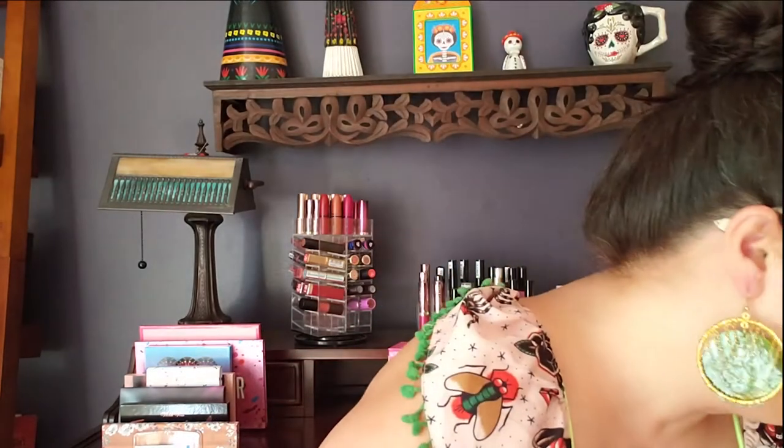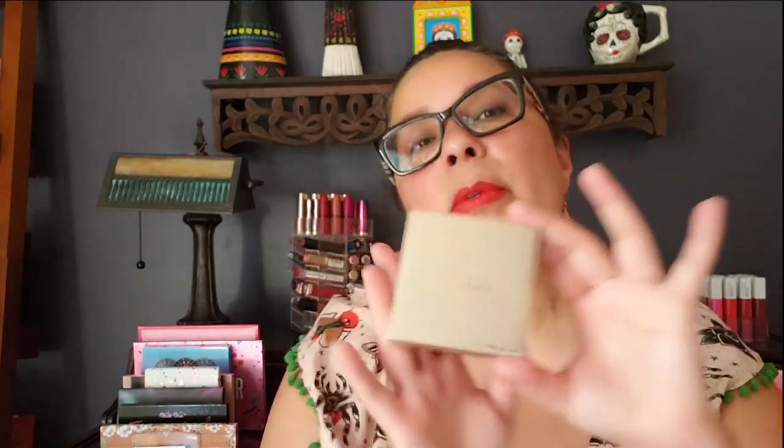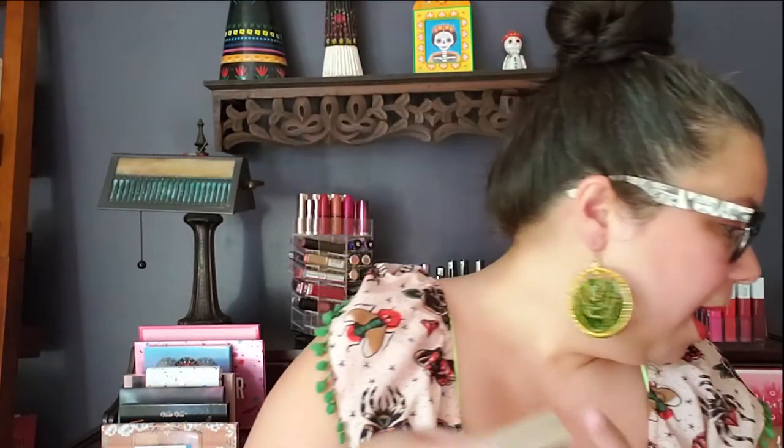One of the first things I got was the Stila Heaven's Hue Highlighter. I really like Stila products. I paid $9.99 for this product — and it is so pretty. Everybody knows the Stila packaging, it's beautiful. I looked to see if they're still selling this at Ulta or Sephora, and Ulta still carries it for $32. I got it for $9.99, so I was rather pleased with that find.